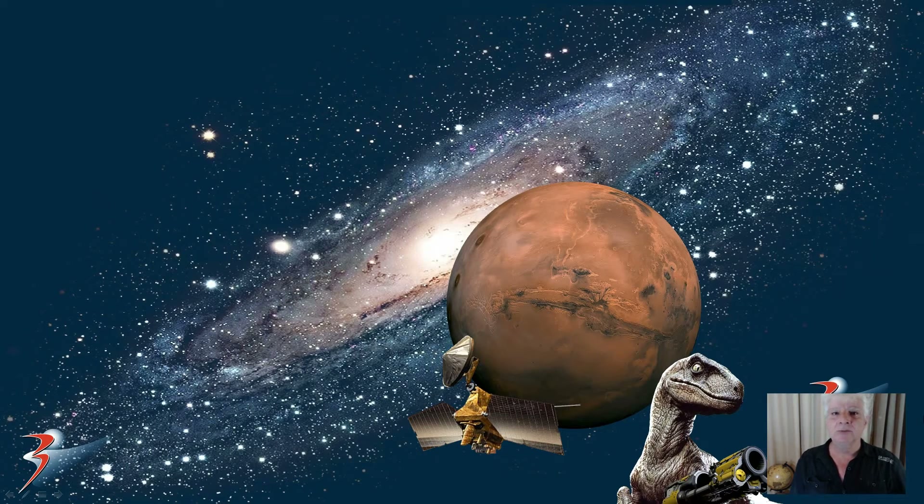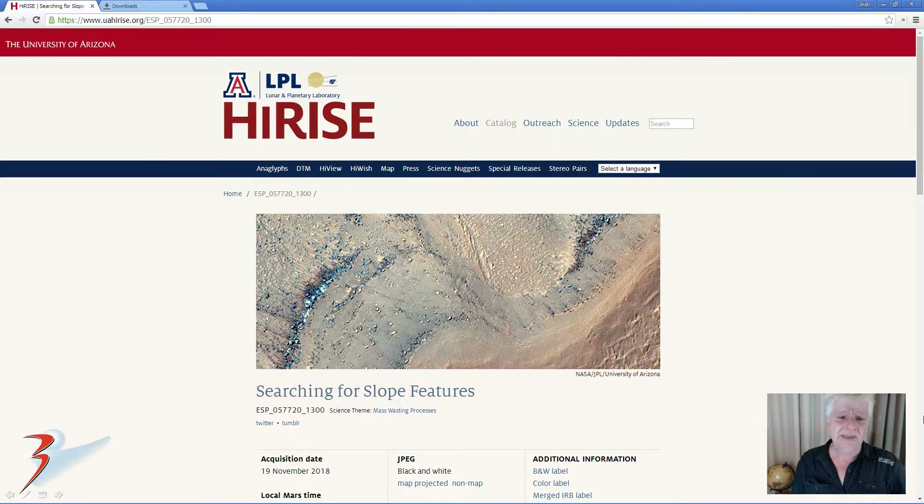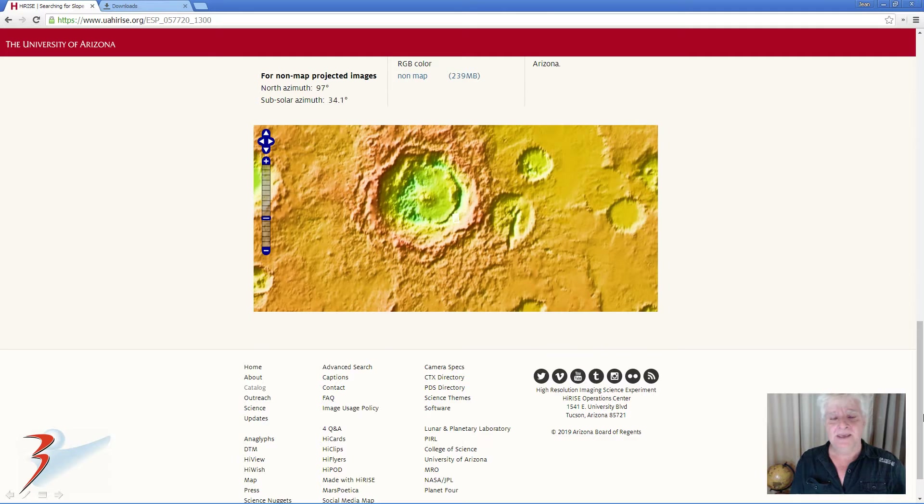Hi everybody, Joanne here with more Mars Anomalies. Have we found water seeping up through the Martian surface in Maunder Crater? This is a look at this strange phenomena in colour. The HiRISE photograph we'll be analysing is called 'Searching for Slope Features.' It was acquired on the 19th of November 2018 at a resolution of 25 cm per pixel, and the image we're looking at will be the RGB colour non-map projected file.